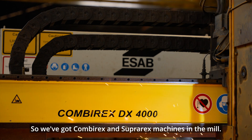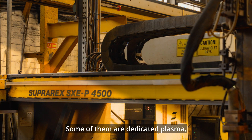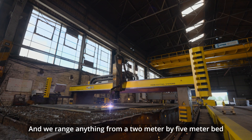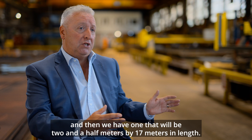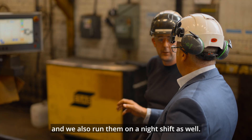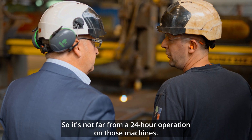We've got Comri Rex and Super Rex machines in the mill. Some of them are dedicated to plasma, some of them are dual purpose — they'll do the plasma and the gas. We range anything from a two metre by five metre bed, then machines that are two and a half metre by eight, and one that's two and a half metre by 17 metres in length. We run those machines on a day shift Monday to Friday and also a night shift, so it's not far from a 24-hour operation.